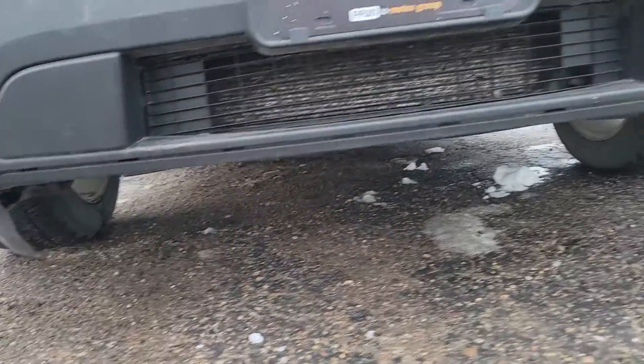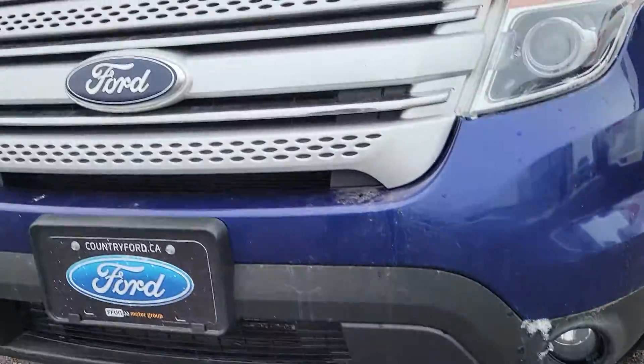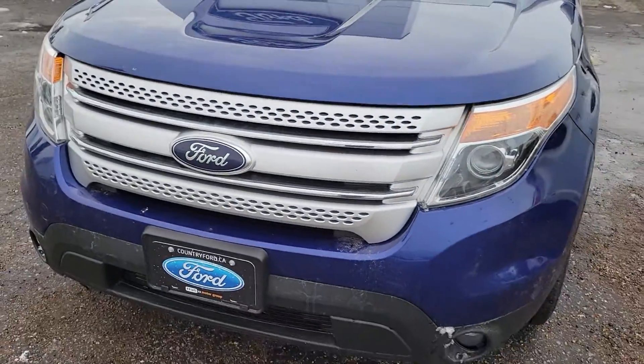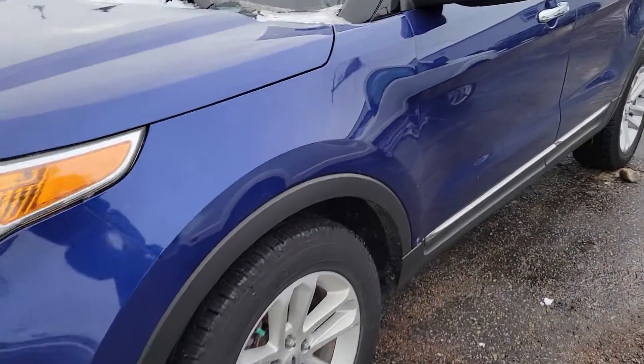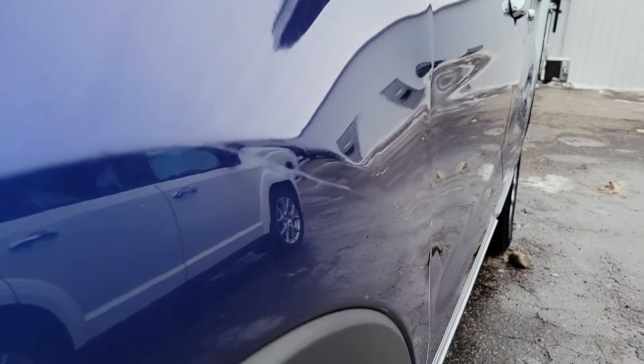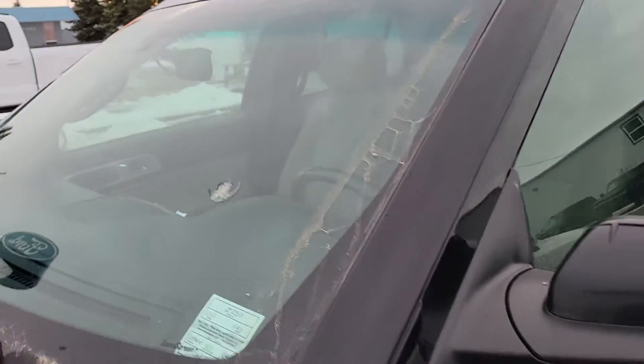If I can get low enough here. A little scratch on there. We got a bruise in the windshield.